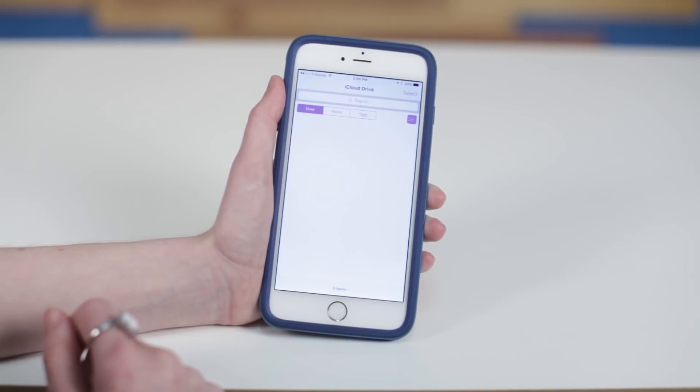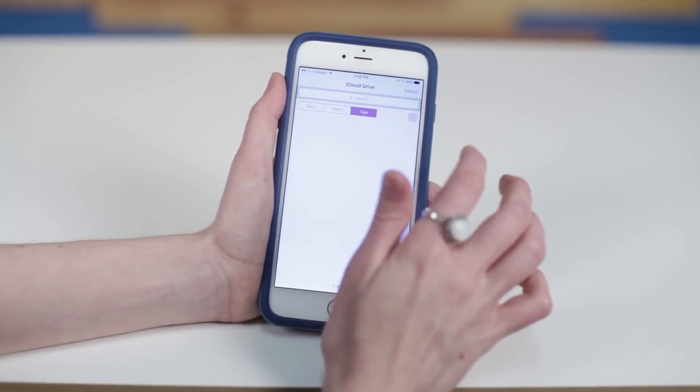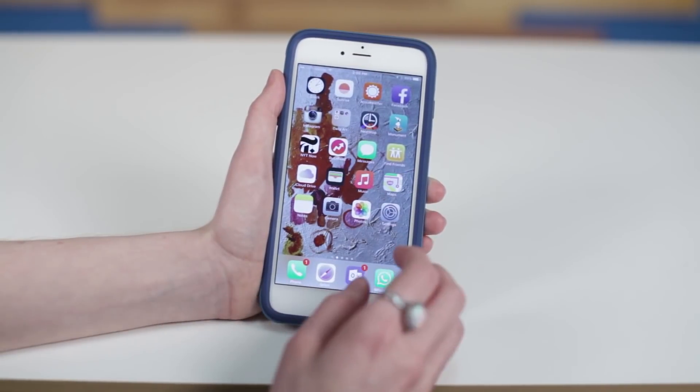We also have iCloud Drive. This is an optional app that lets you manage within your iCloud Drive. I don't actually have anything in there right now, but if you did you'd see different files for Pages or Numbers or things like that.